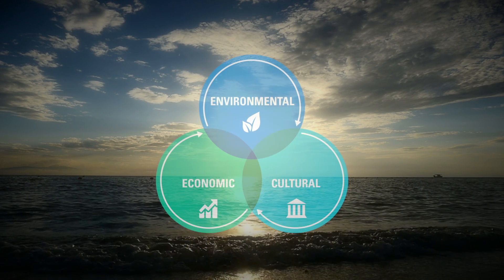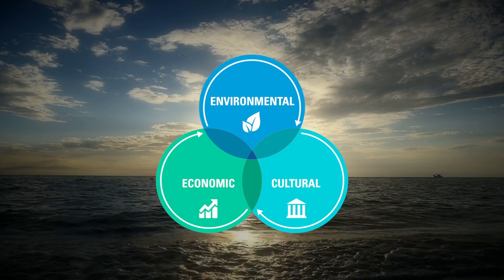Sustainability. It's a word often associated with environmental or economic viability. Meaningful sustainability involves the integration of three long-term benefits: environmental, economic, and cultural.